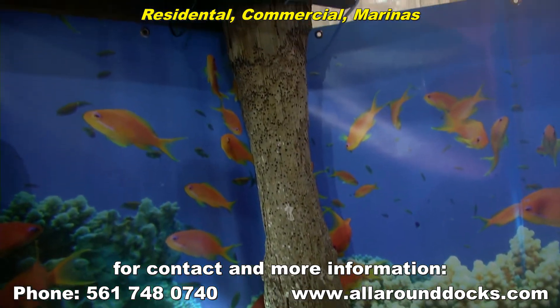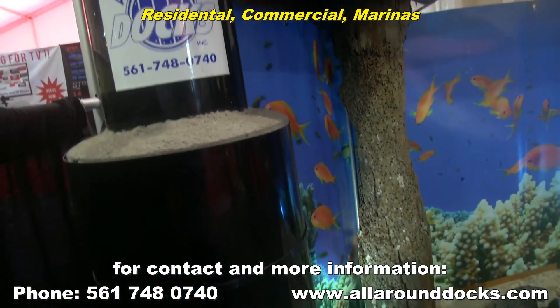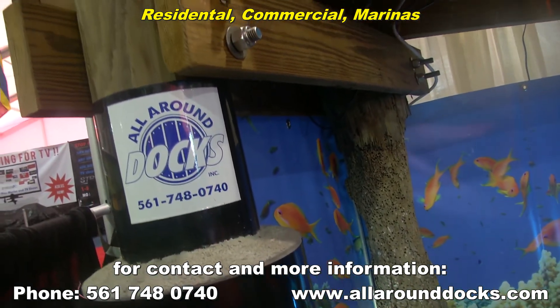After seeing what All Around Docks can do, it's easy to see why this product is in such high demand.